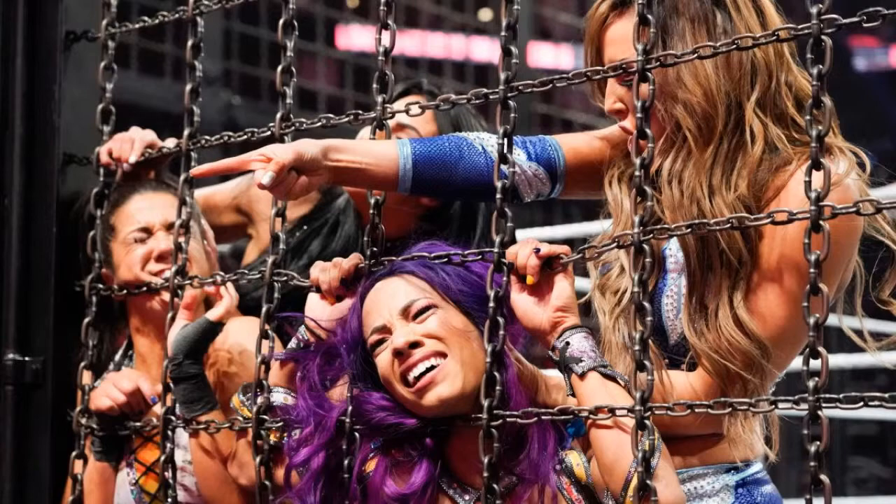Naomi and Carmella enter right afterwards. Carmella hits a hurricanrana on Peyton into the chain. Naomi has a stare-down with Mandy Rose because of the feud they were having on SmackDown — Mandy Rose just wanted to steal Jimmy Uso away from Naomi. Then the Iconics do a great double roll-up pin on Naomi and her team gets eliminated.